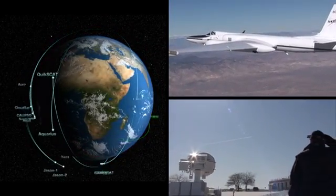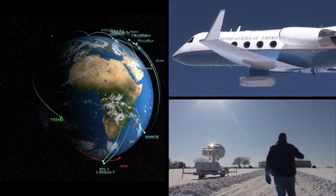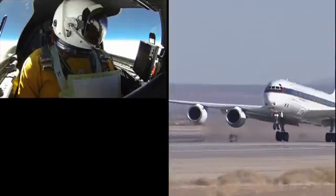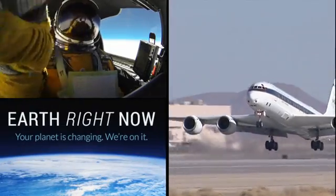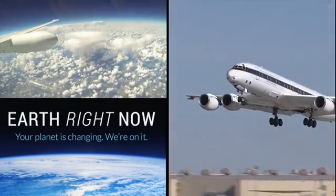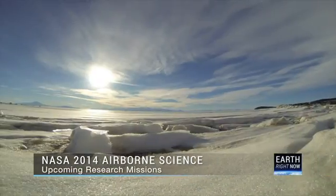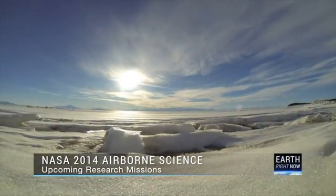NASA observes the Earth from land, air and space to better understand the environmental changes taking place on our home planet. Over the next several months, the NASA Airborne Science Program will send its fleet of flying laboratories to locations around the world to study the air we breathe, tropical storms and hurricanes, melting polar ice sheets, and how ecosystems respond to climate change.